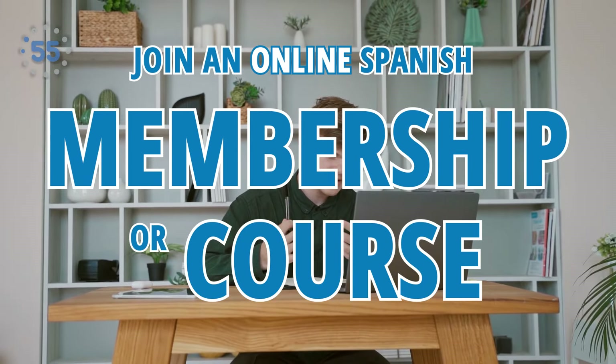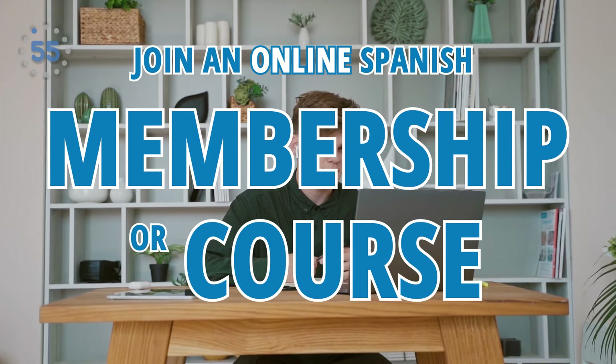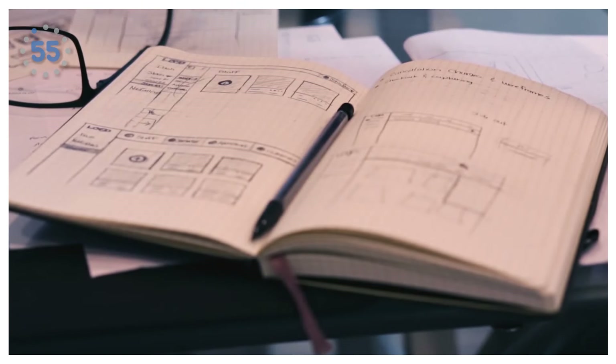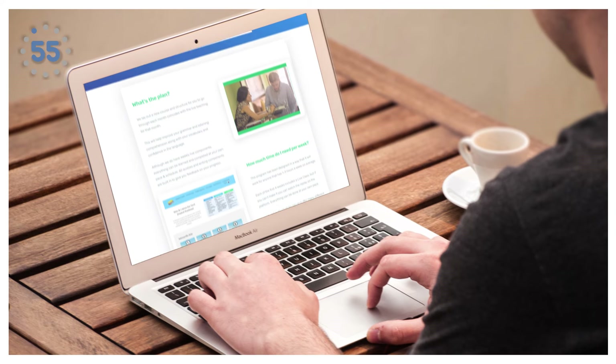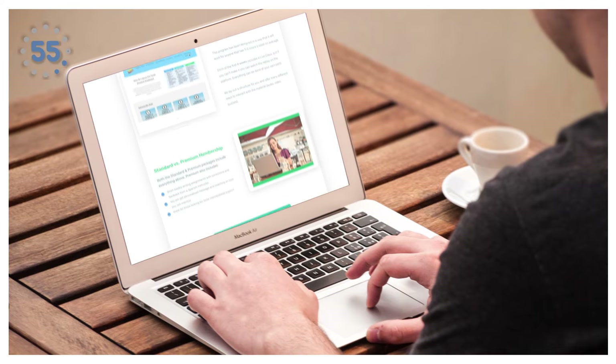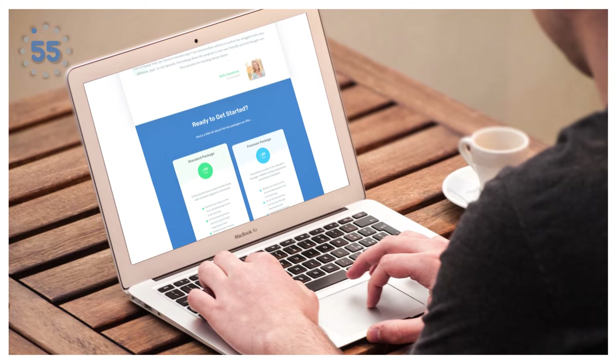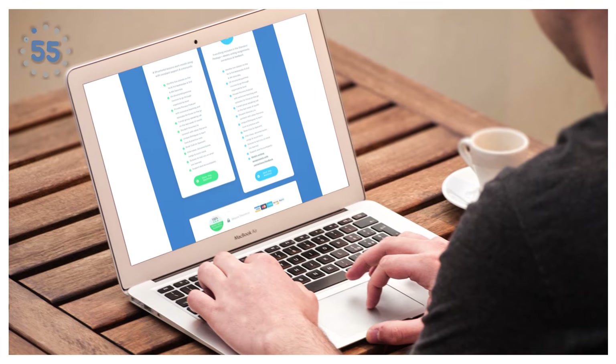Number seven: join an online Spanish membership or course to improve your grammar and pronunciation. When looking for a course or membership, Nate says make sure you look for one that is fully structured and that you connect with in a meaningful way. It is so important to enjoy the process. A membership or course will help you have an organized study plan and keep you consistent. You can check out Parcero membership — each month Parcero has a specific grammatical theme, with weekly study and reading material along with engaging videos and dialogues.